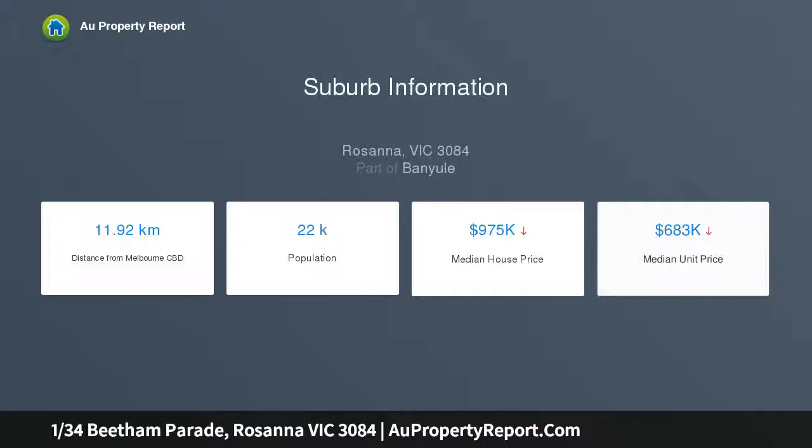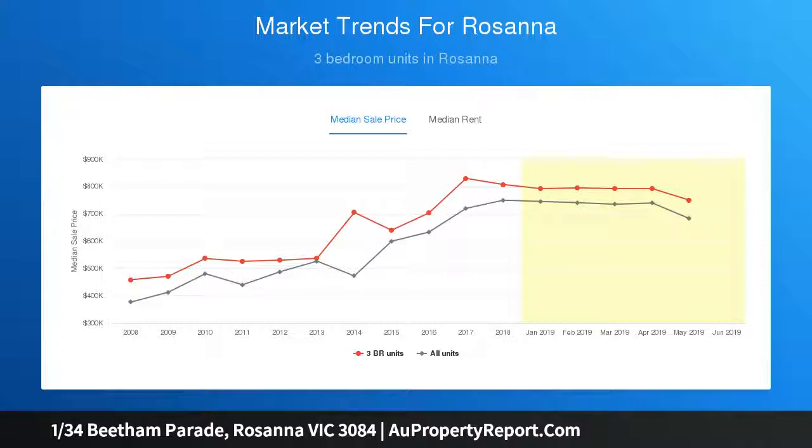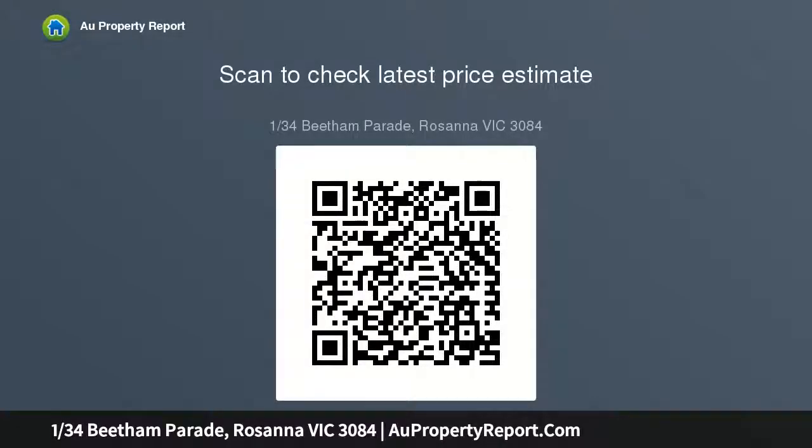Consisting of a large open plan living and dining area, kitchen with quality stainless steel appliances, two sizable bedrooms and a modern central bathroom, this apartment has the space, style and luxury you want.